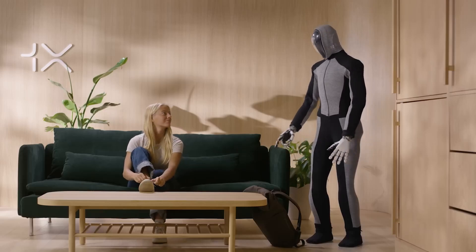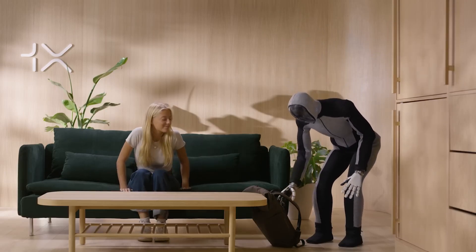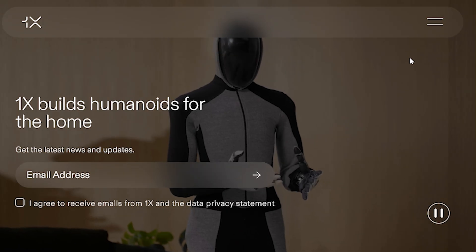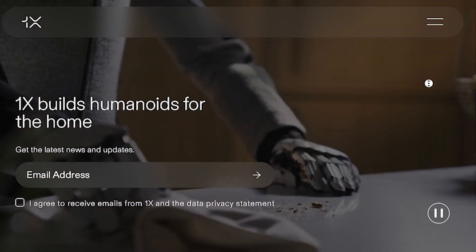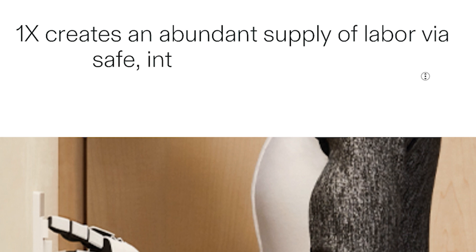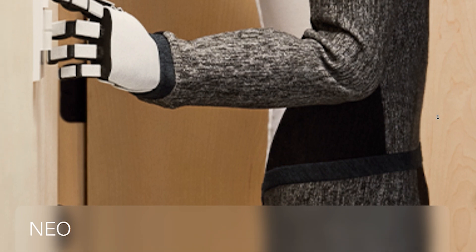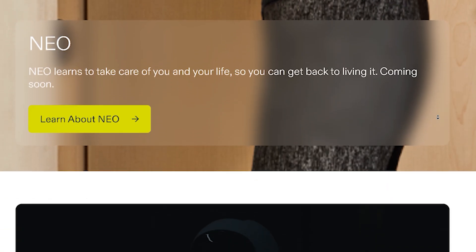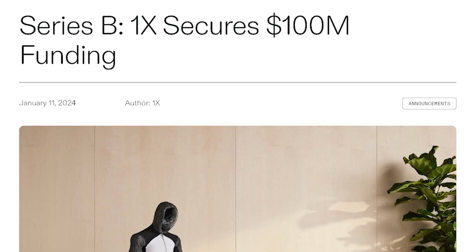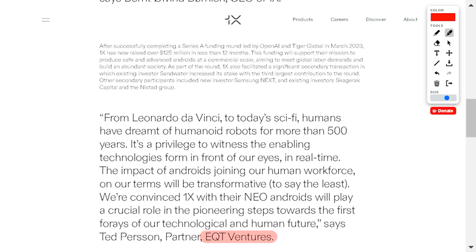This news about Neo Beta gives us insight into how the near future may look. Neo Beta is the latest humanoid robot developed by OneX Robotics, with some backing from OpenAI. Founded in Norway in 2014, originally known as Helody Robotics, OneX has quickly positioned itself as a leader in the field of AI and robotics, with a mission to create safe, advanced androids at commercial scale, aiming to address global labor shortages. The company's ambitious goals have attracted noteworthy investment, including a recent $100 million funding grant led by EQT Ventures and OpenAI.